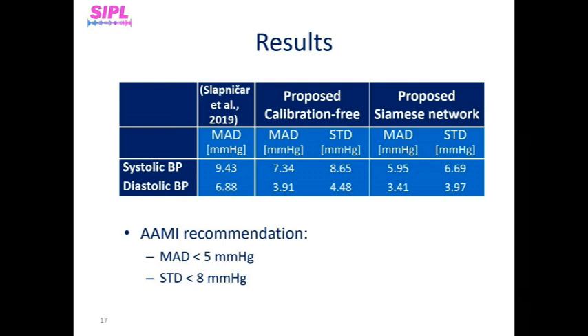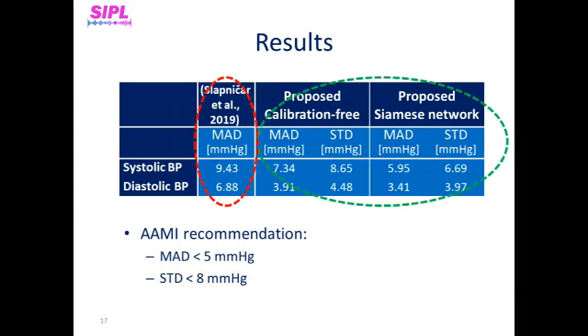The Association for the Advancement of Medical Instrumentation recommends that the mean absolute difference of non-invasive blood pressure measurement should not exceed 5 mmHg, and the standard deviation should not exceed 8 mmHg from a reference method. With calibration, we meet this requirement for diastolic blood pressure and also meet it for systolic blood pressure. Even without calibration, the accuracy achieved is very promising. Unlike other methods, as can be seen in the left column, our results are significantly more accurate, and we can say that finally we have obtained satisfactory results that are feasible for home applications.